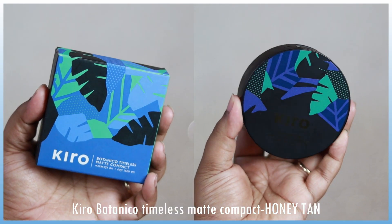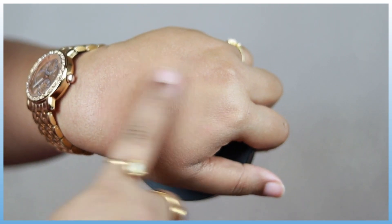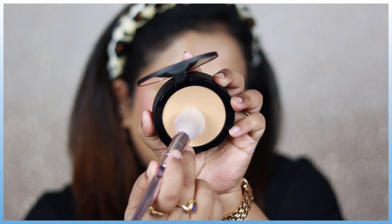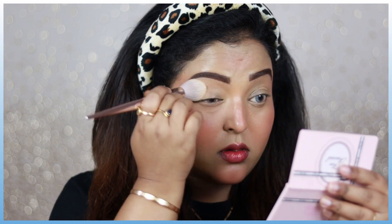Now I'm going to set my concealer. Since my concealer is quite creamy today, I'm using the Kiro Beauty newly launched Botanico Matte Compact in the shade Honey Tan. Using my powder brush I'm setting my under eyes and the areas where I applied the concealer. This product has no fallout on the face but there is kickback on the pan when applying. It's not heavy coverage — it's very finely milled and lightweight on the skin, perfect for summertime when you want to set your face without caking it up. From my first impression I absolutely love it.